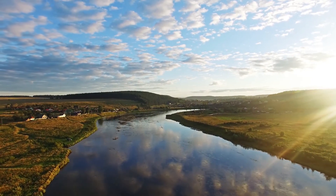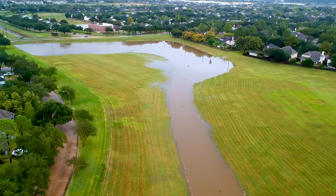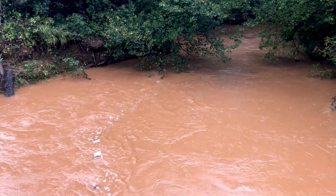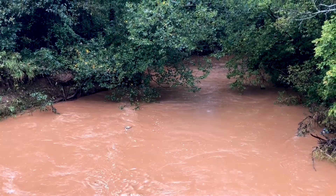A floodplain is an area of land next to a body of water like a creek or stream that will be flooded when that body of water comes out of its banks. Typically, floodplains are defined by how often they flood and the probability that they might flood in any given year.